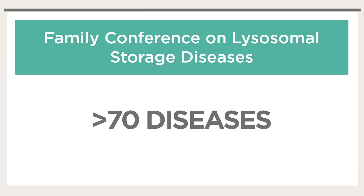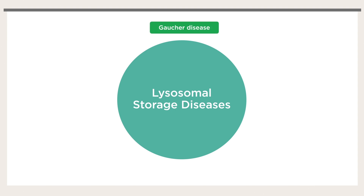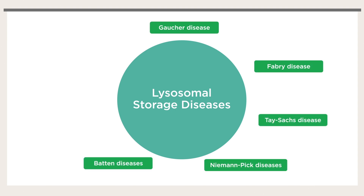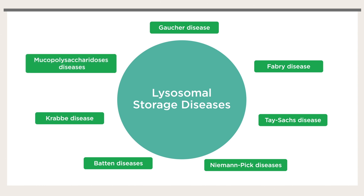Lysosomal storage diseases are a group of over 70 inherited disorders. These include Gaucher, Fabry, Tay-Sachs, Niemann-Pick, Batten, Krabbe, and mucopolysaccharidosis diseases.